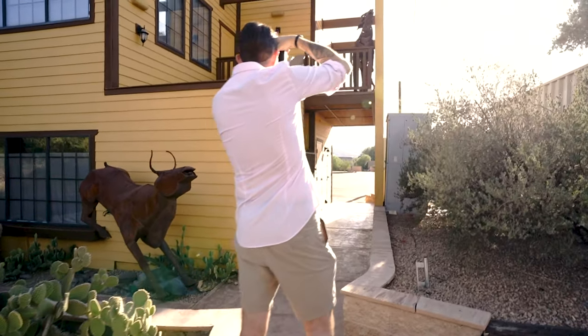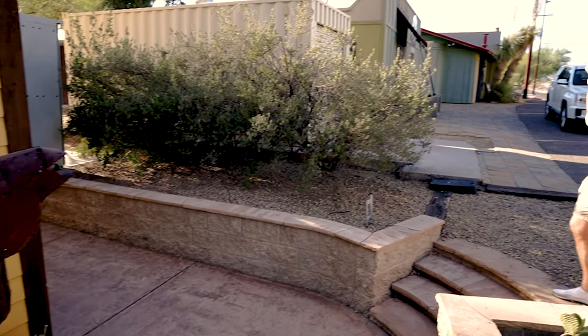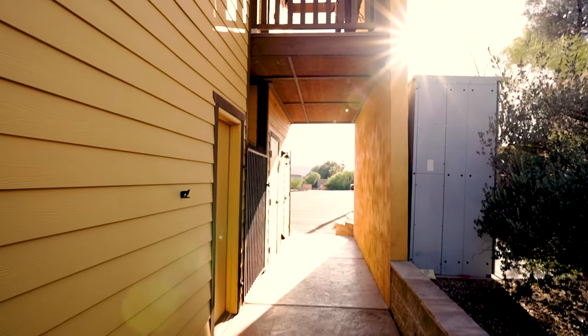Let's walk around and shoot this monster camera. I really like the light in this narrow hallway with the mountains in the background. I'm going to shoot around f8, focus up close in the bright light, and let the shadows fall off.